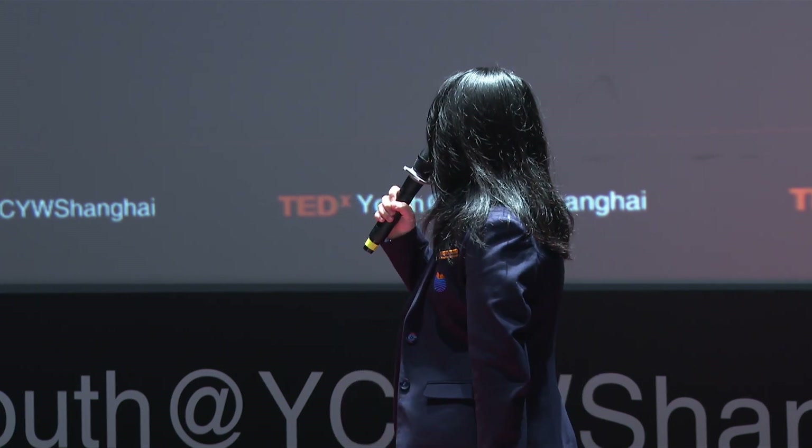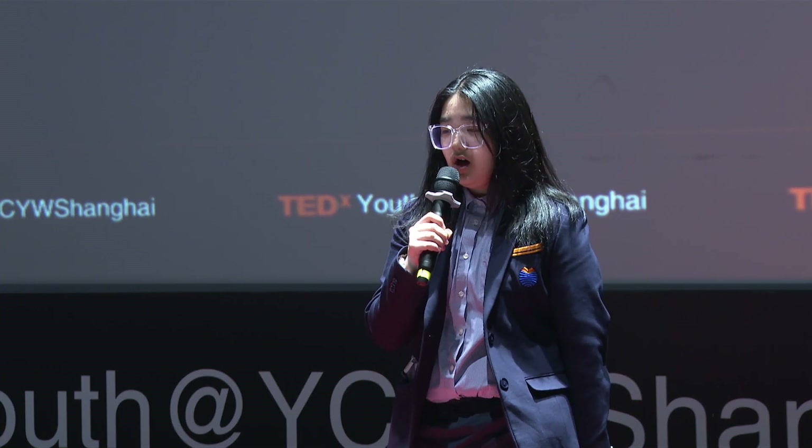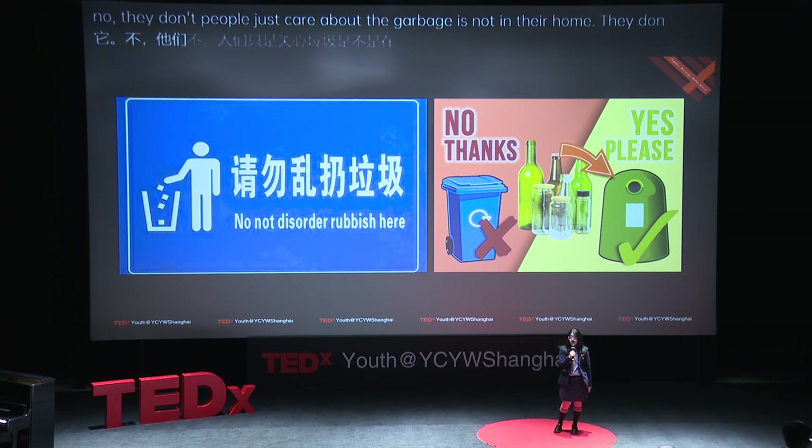The government designed a system to solve the problem of garbage classification. But do people really use it? No, they don't. People just care about the garbage not being in their home — they don't really care where the garbage goes.